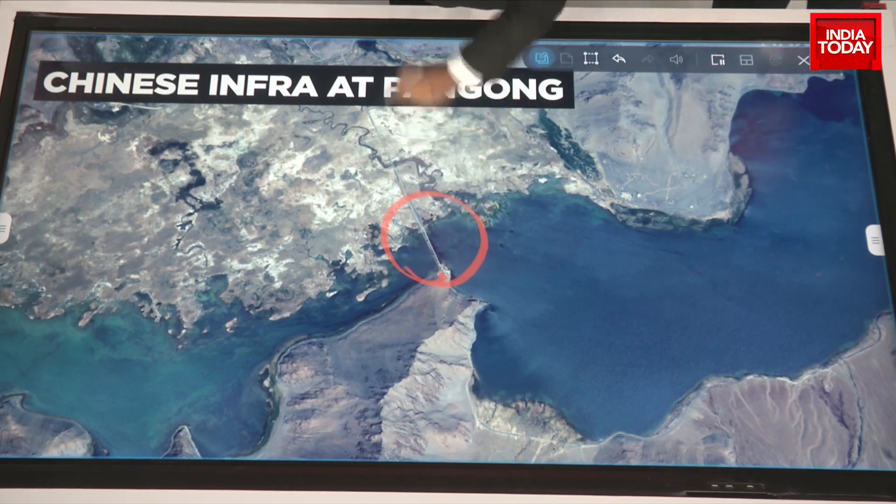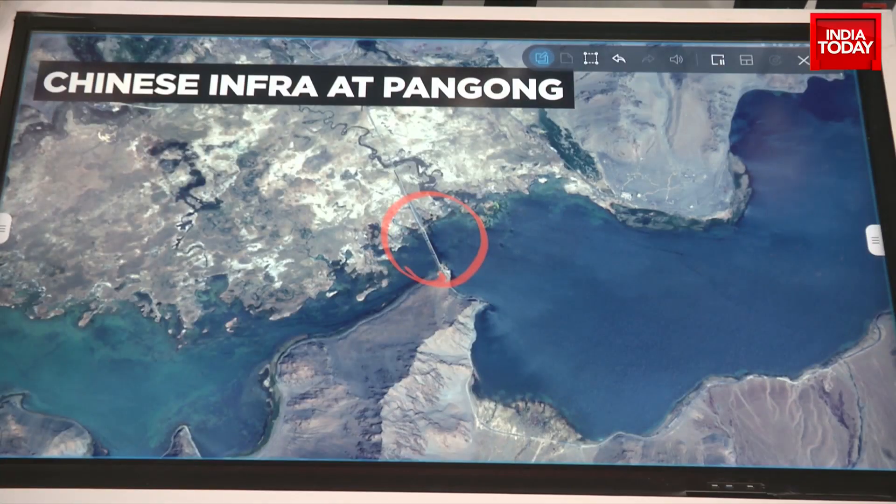At the narrowest point at Pangong, there is a bridge that's coming up and the pace of making this bridge has been very fast. Remember, this bridge has been completed in two steps: it first started last September and got completed earlier this year in January. But then another parallel structure, just adjacent to the first bridge, started to surface up in satellite imagery.